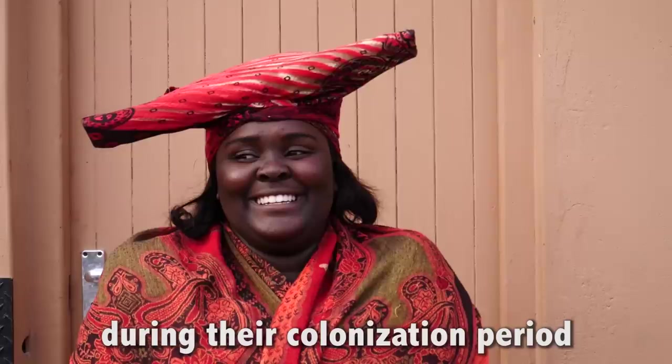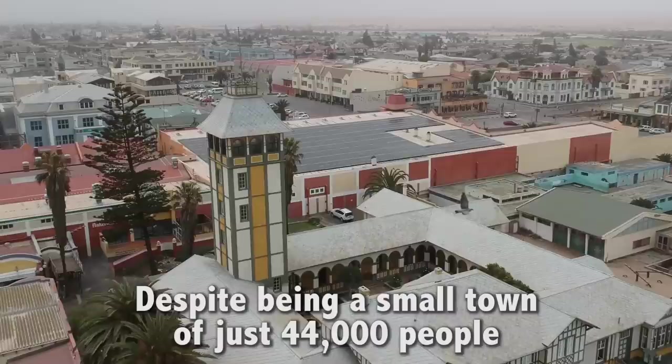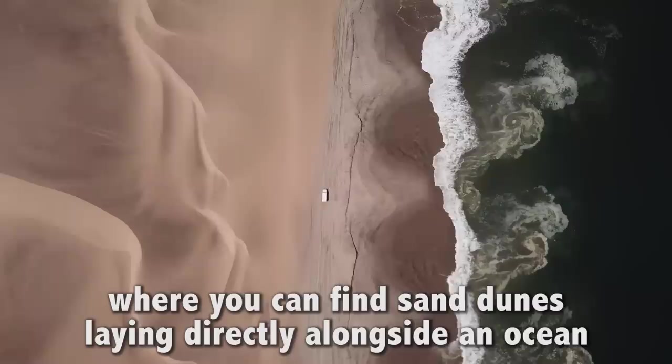As you're driving here you'd think it would be some beaten down desert town, but look how charming these streets are. Despite being a small town of just 44,000 people, Swakopmund is booming with life and the buildings feel very European — the architecture, the food. It's really a cool place. Is this really Africa? Swakopmund is also one of the only places on earth where you can find sand dunes laying directly alongside an ocean.